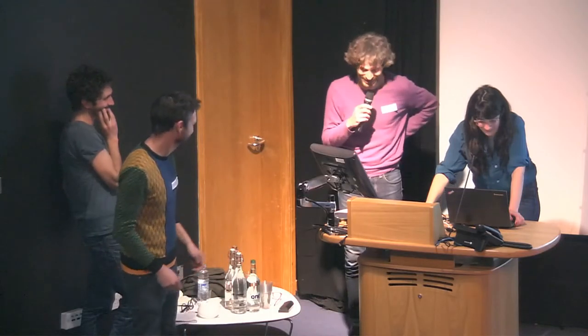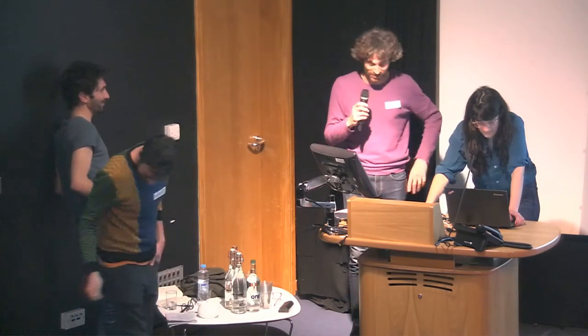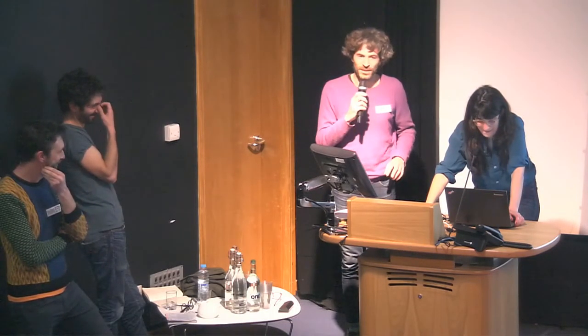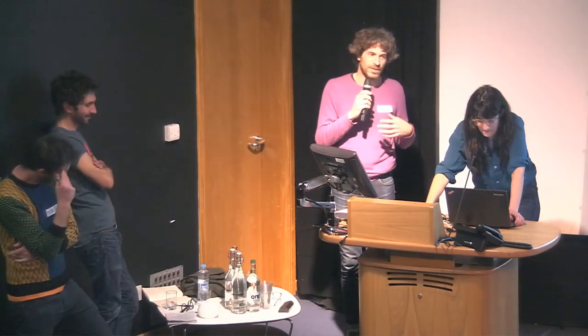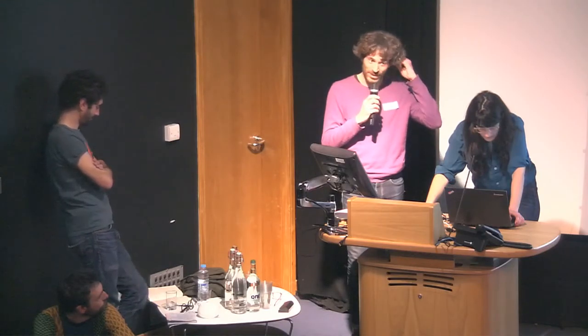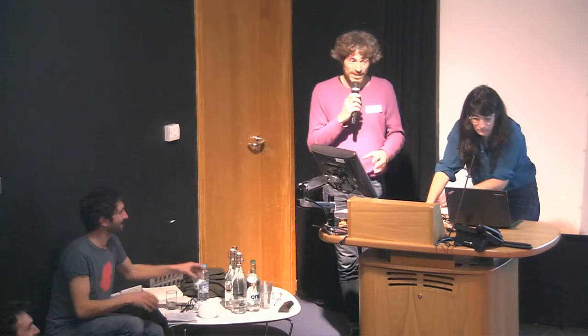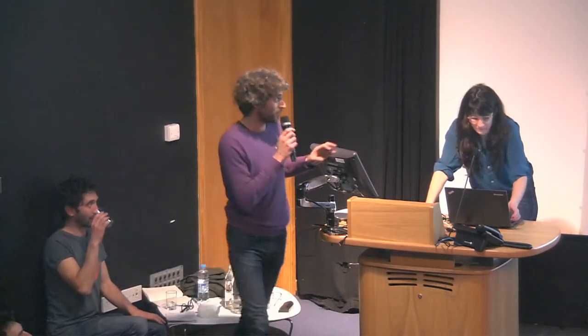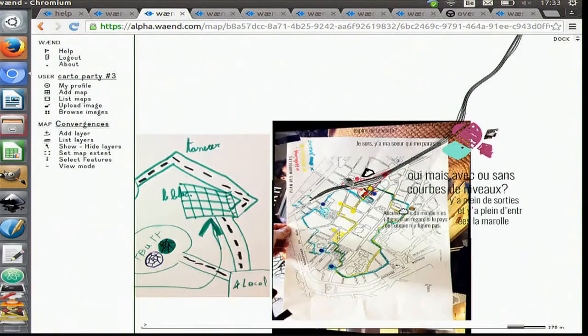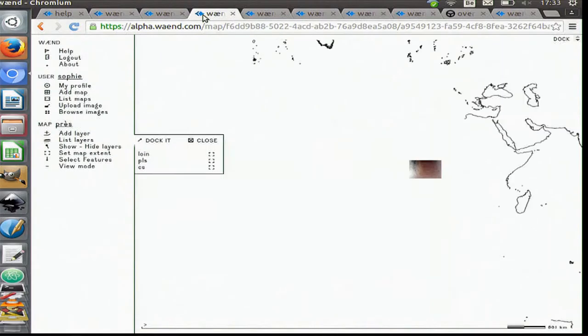Five minutes is definitely too short for what I've prepared. Basically, how the platform works is that users are able to create maps, and these maps host layers, and these layers host features. These features are associated with geographic data that allows us to display them on a map.